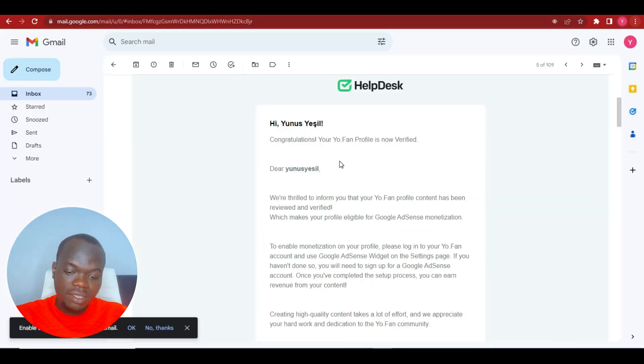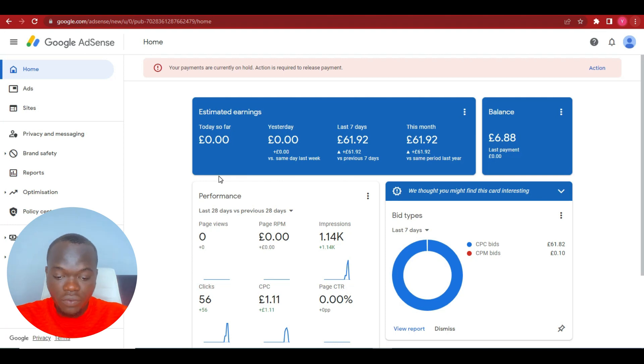Let me show you an actual account that got approved with NewFan. This is the email message: 'Your NewFan profile is now verified. We are thrilled to inform you that your NewFan profile content has been reviewed and verified, which makes your profile eligible for Google AdSense monetization.' So now that it's approved, you can display ads on it and make money.